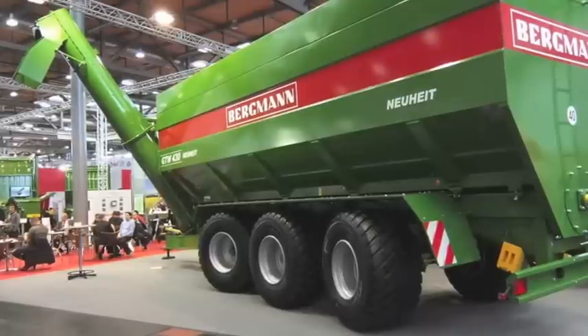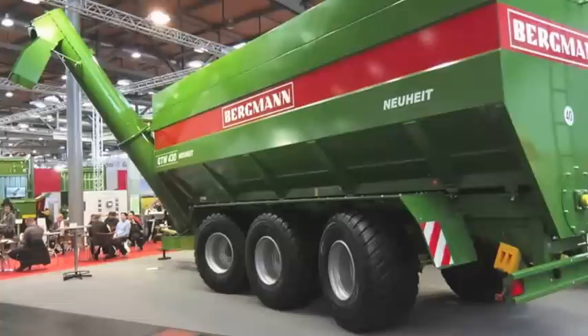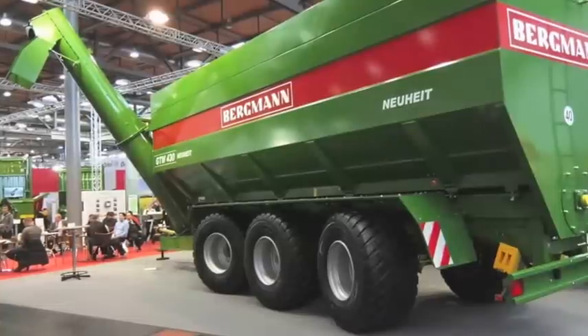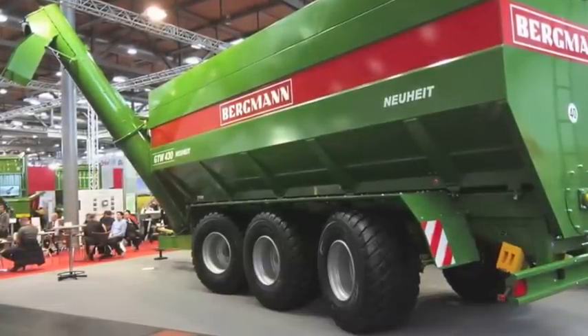Bergmann is not a name associated with the sugar beet, but it is no stranger to large trailers. At Agrotechnica 2013, it introduced its massive three-axle 43 cubic meter grain chaser.